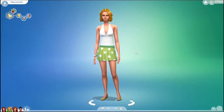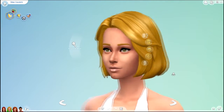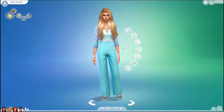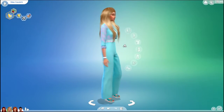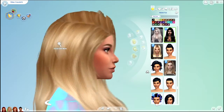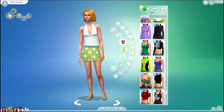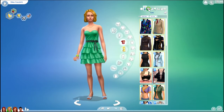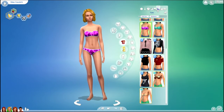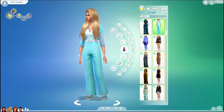Next we will be making over Dina Caliente. Here is her before... and her after. Here are her outfits before... and her outfits after.